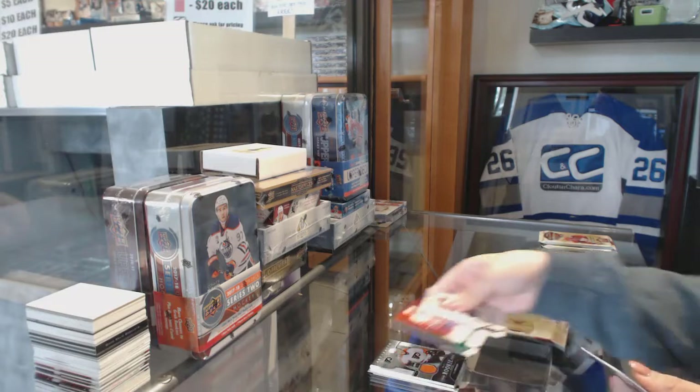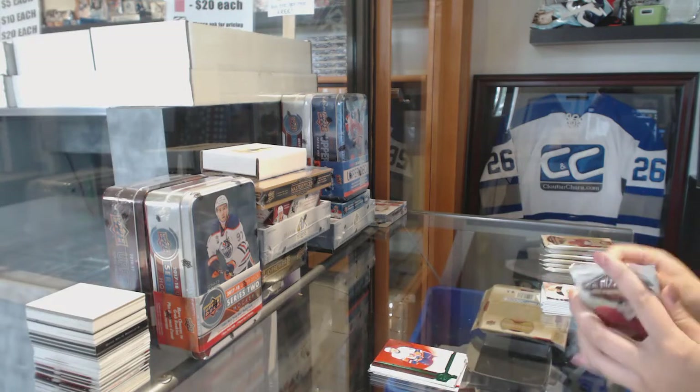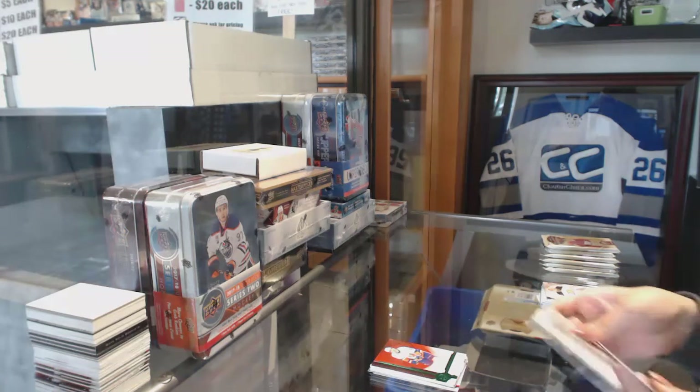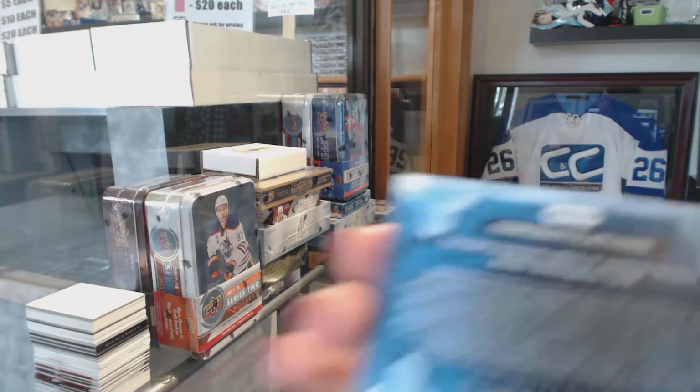Moving on to the 16-17 box — Emerald numbered to 99 for the Islanders, John Tavares. And a Rookie Redemption Wildcard number 213.